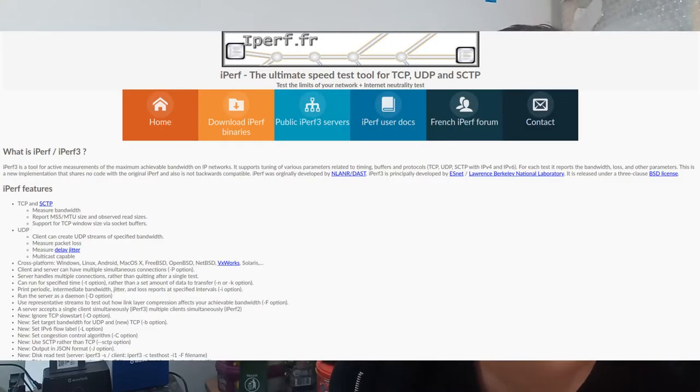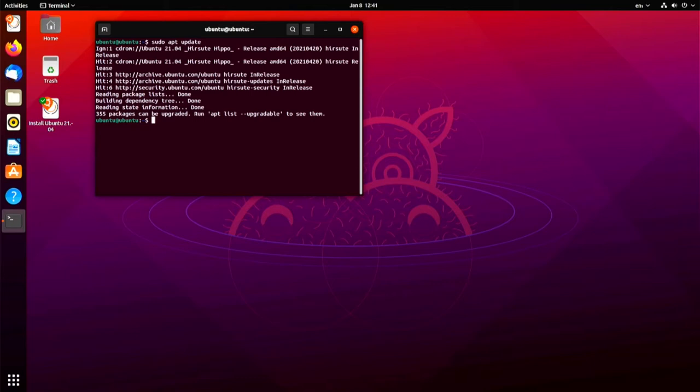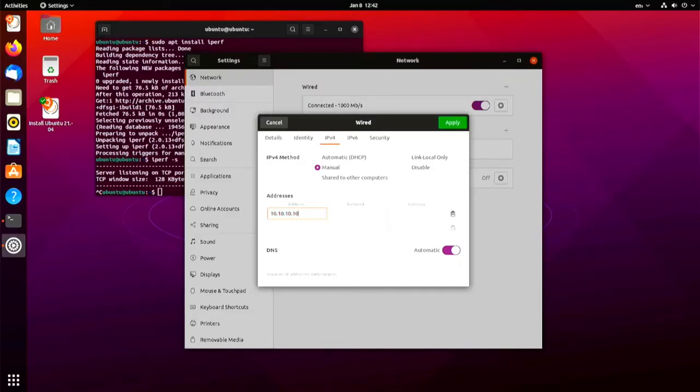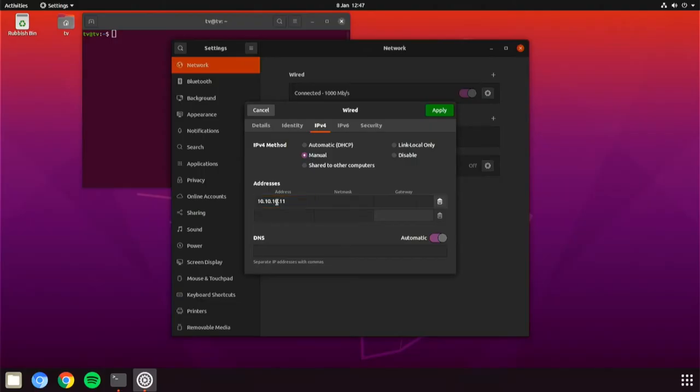For this test I'm using a piece of software called iPerf, specifically version 2, and 2 machines. I'm going to set up iPerf on both machines under Ubuntu environments, with a cable directly connected between the two machines and static IPs of 10.10.10.10 and 10.10.10.11.